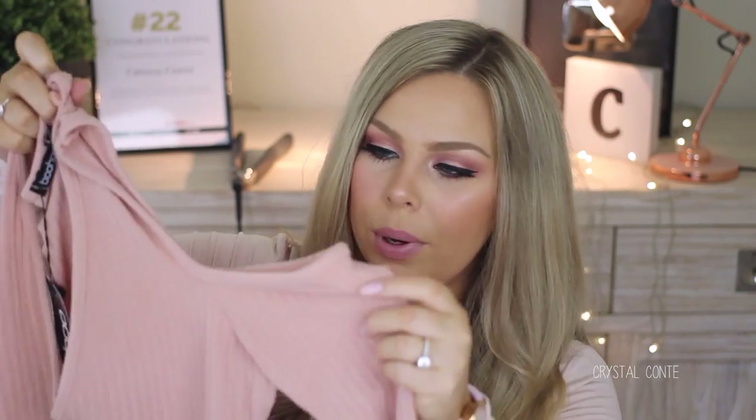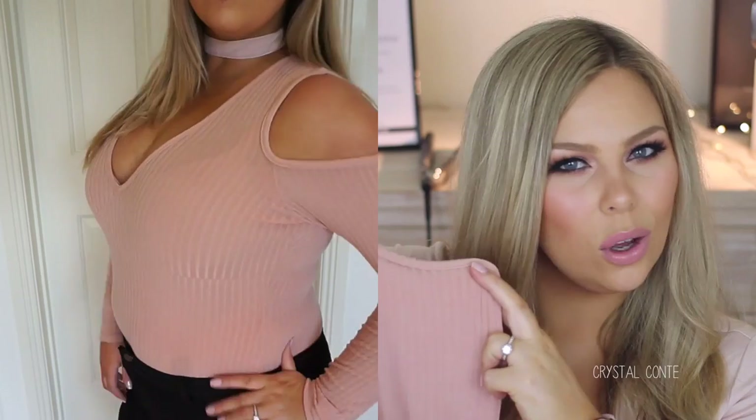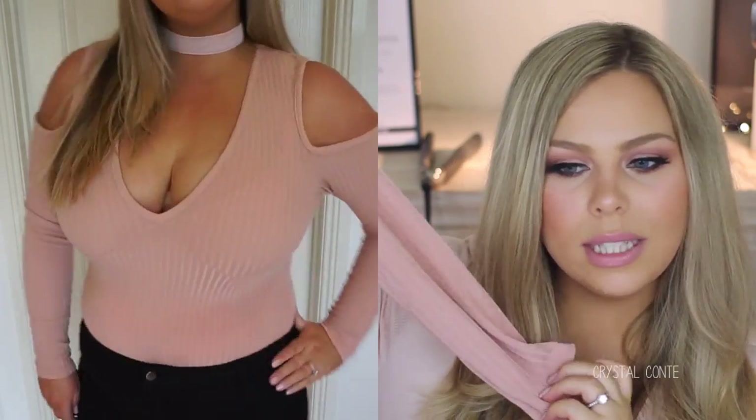Next up, I have this cold shoulder bodysuit. It's got little cutouts on the shoulders and it's a long sleeve ribbed one. This is called the Molly Long Sleeve Cold Shoulder Bodysuit and I got this one in a 14. It is really, really stretchy, so keep that in mind. I love the color — it's just the perfect blush color.